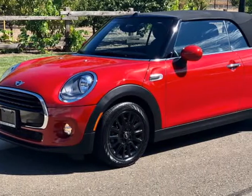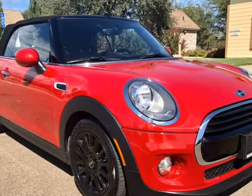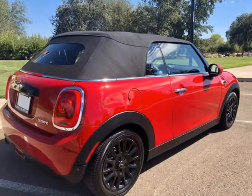This 2017 Mini Convertible is brought to you by Good2Go Motors. This 2017 Mini Convertible Cooper comes well-equipped, still under 100% factory warranty, one owner, premium package.